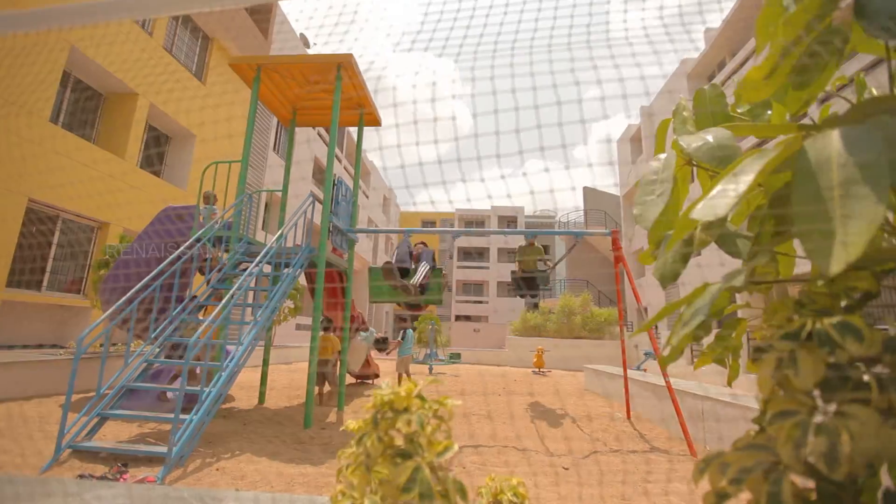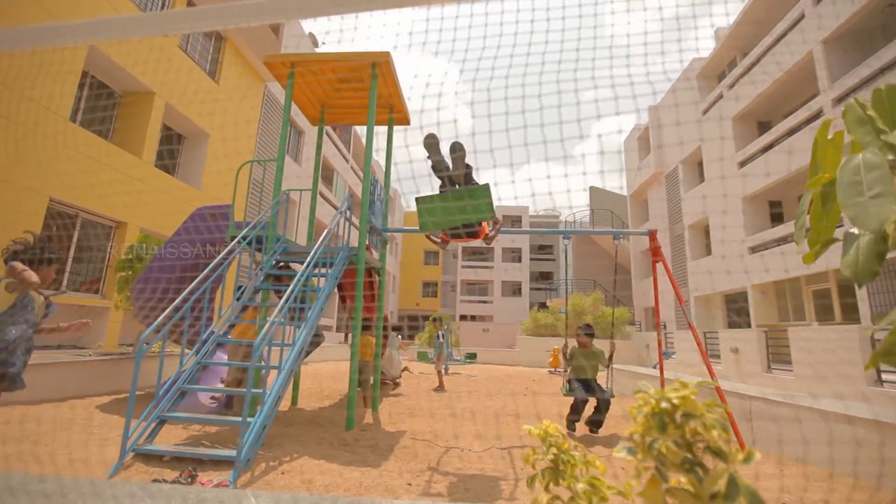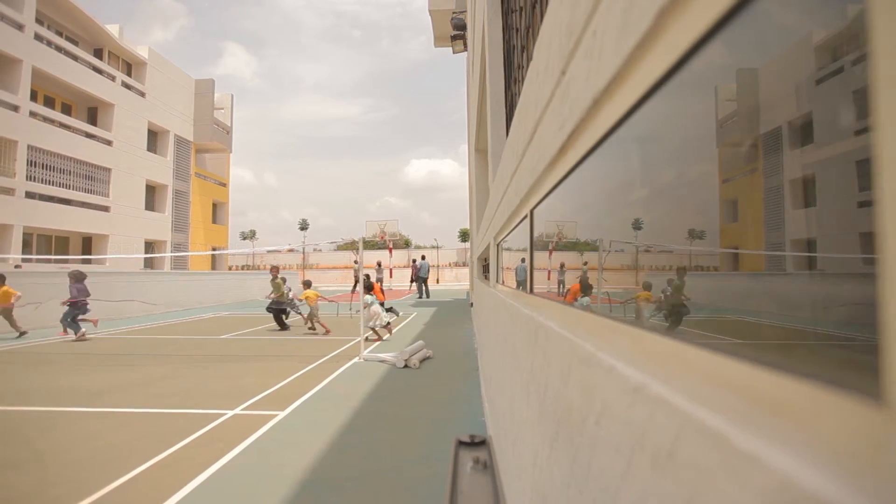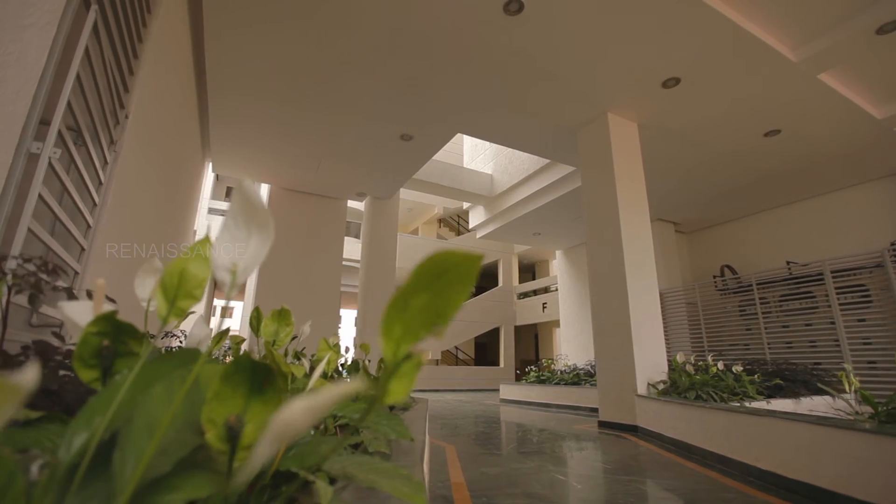There is a lot of space for the children especially — the basketball court and the play area. Me and my daughter use the gym facilities too. There's plenty of ventilation in the project. The design is very nice. It's quite spacious and there is everything in its place, and a place for everything in this design.